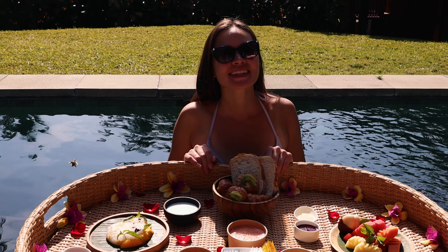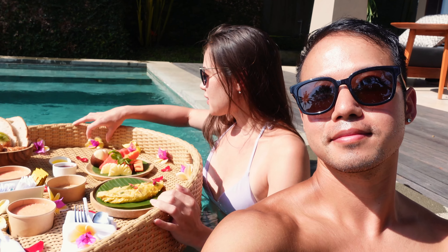This might honestly be the perfect way to end your time here at Maya Ubud — with our own floating breakfast in the privacy of our own pool. The floating basket is so pretty: it's heart-shaped and fits a breakfast for two. They actually put all these beautiful flowers and petals all over it to really bring out this romantic experience.